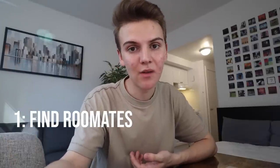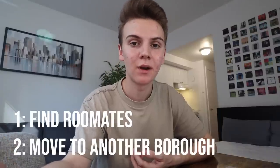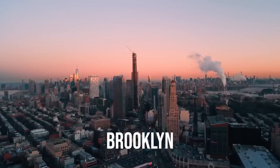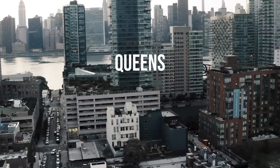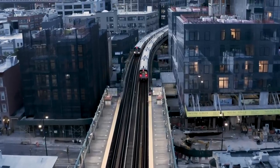So does this mean everyone's dreams of living in New York are completely ruined? Well no — there are a couple of other things you could do. One, you could find roommates, which would make the price of an apartment much cheaper. Or you could consider moving out to one of the other boroughs like Brooklyn or Queens. There are lots of amazing communities in those areas, and the only real downside is a longer commute, but you'll find a much more affordable apartment out there.